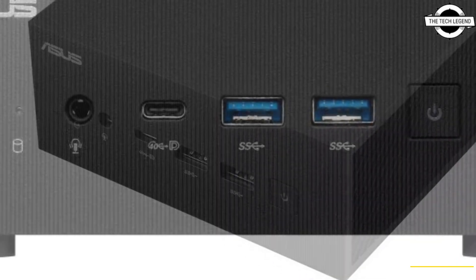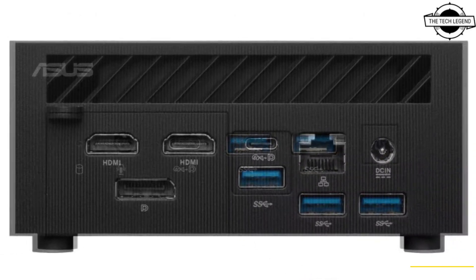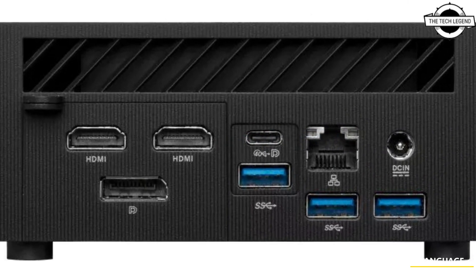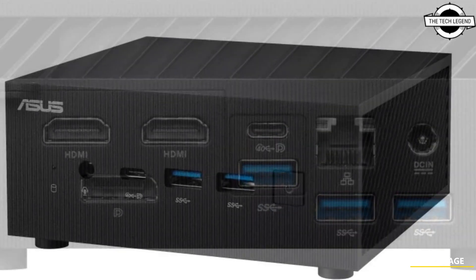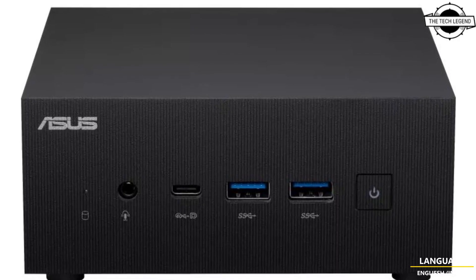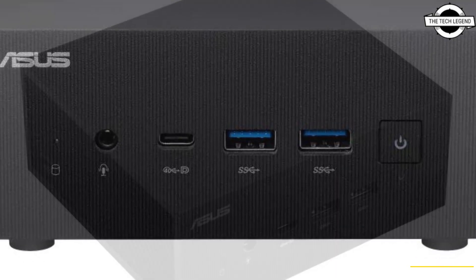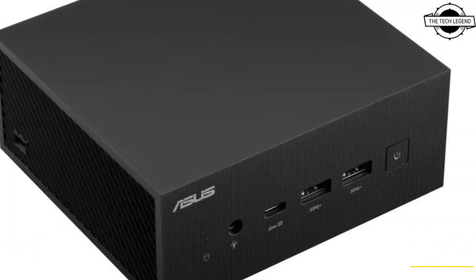a mini PC that furnishes the power of the latest AMD Ryzen 7000 series processor and AMD Radeon 600M series graphics. It features a triple storage design that can accommodate a variety of storage combinations with PCIe 4.0, two SSDs, and DDR5 memory, ensuring fast boot up and app loading times.